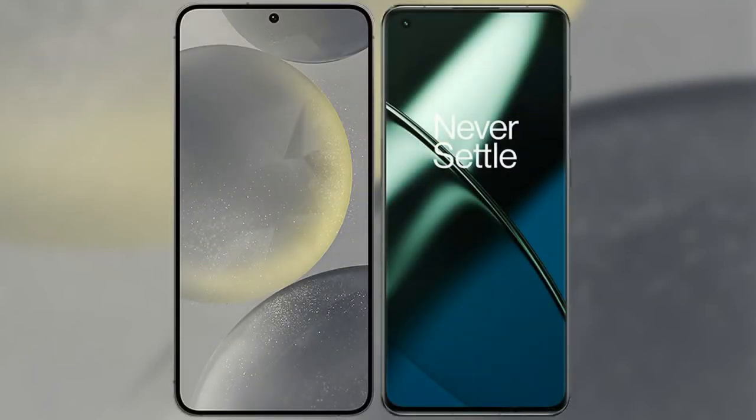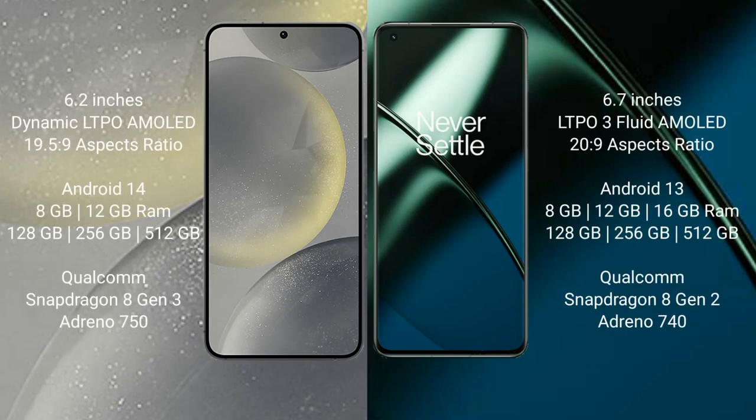I will compare the new Samsung Galaxy S24 with OnePlus 11. Samsung Galaxy S24 comes with a 6.2-inch Dynamic AMOLED display and Snapdragon processor. OnePlus 11 comes with a 6.7-inch LTPO3 flat AMOLED display and Snapdragon processor.